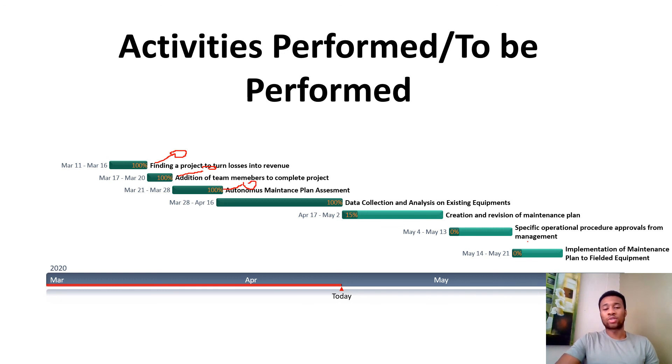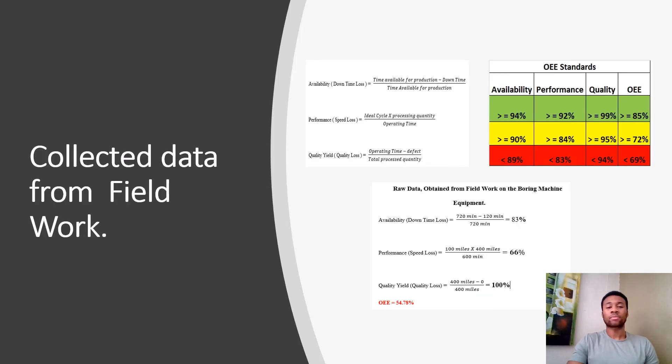We have also committed to the data collection and analyzed the availability, performance, and quality of the equipment. As of right now — April 17 to May 2nd — we are ongoing in the creation and revision of the maintenance plan. Once complete, we will present to management for review. Once the documentation is approved, we will implement the maintenance plan for operator training and then for field equipment work.